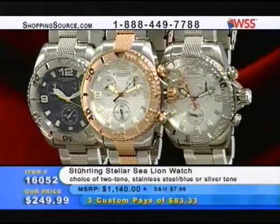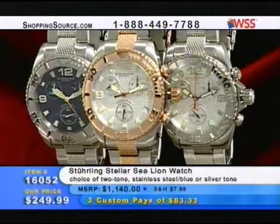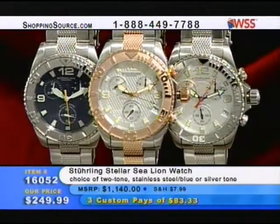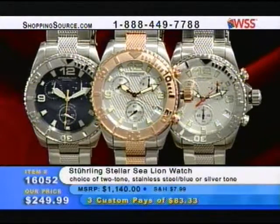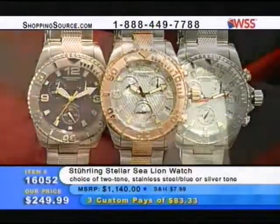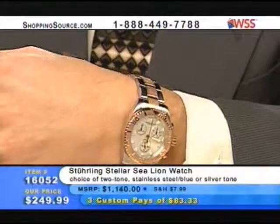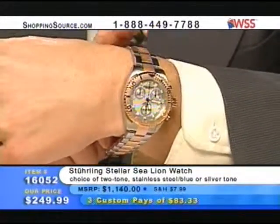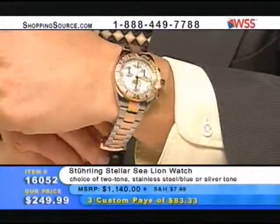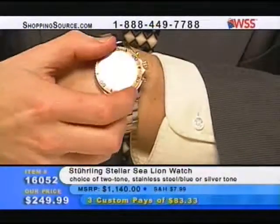Sapphire crystal once again — solid 316L surgical stainless steel. One of the finest movements, the Swissetta G15. This piece is masculine — guys, you're going to love this piece. I own one of these myself, but the execution I have is not on screen because we originally had six executions. The two-tone is done in silver tone and more of a rose gold — rose gold plated bezel and that tooling down the center link, and also on the safety lock on the clasp.